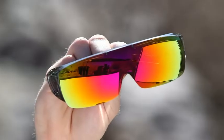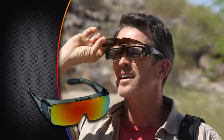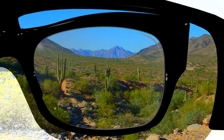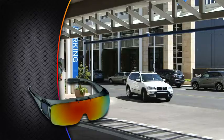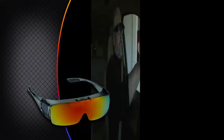Then you need these: Flip Up Tack Glasses. These new glasses fit right over your existing eyewear to give you all the benefits of our tack glasses while you comfortably wear your regular glasses. And watch this — when you don't need them, the lens flips up and out of the way, then snaps right back into place when it gets bright again.